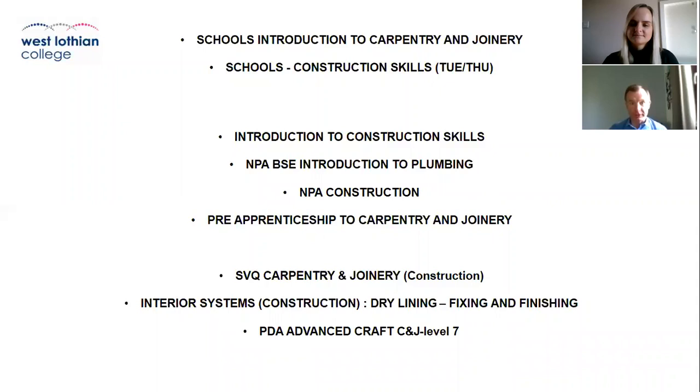Some of our courses involve only carpentry and joinery, and other courses involve other trades including bricklaying, electrical, painting and decorating, and roof slating and tiling as well. The courses are called introduction to carpentry and joinery and construction skills at a skills level, running Tuesday to Thursday during the week. Other courses include introduction to construction skills, NPA introduction to plumbing, NPA construction, and pre-apprenticeship carpentry and joinery.